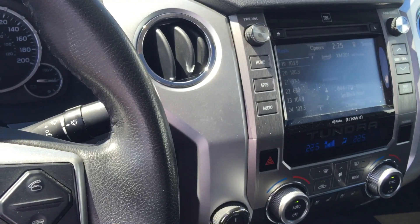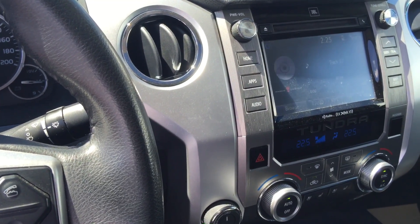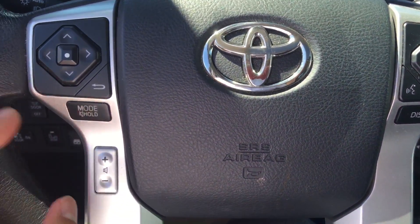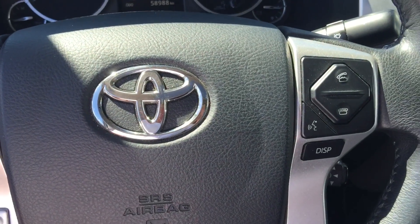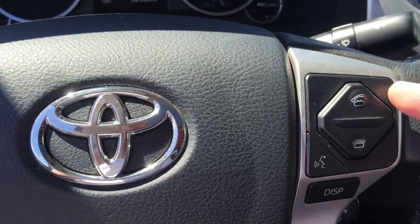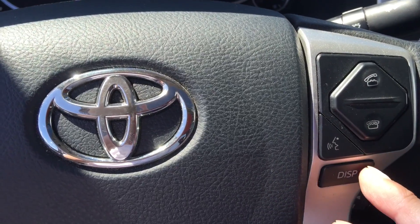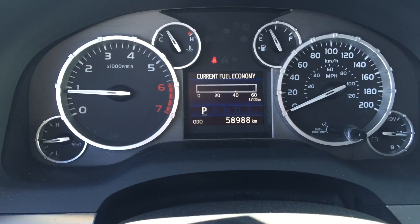You can control the radio station, and down there you can control your volume. On the right hand side of the steering wheel, you can connect it with your cellular phone to answer your phone calls. It's connected with voice command, and down there is to control your main screen from your dashboard.